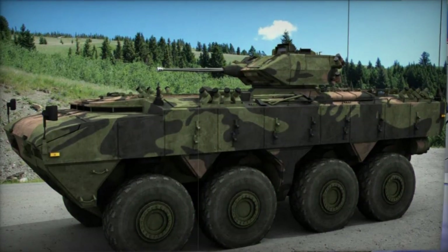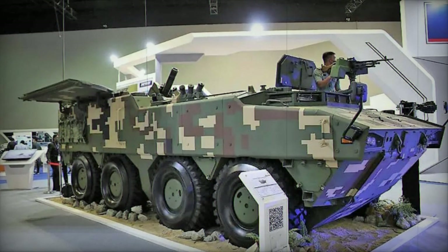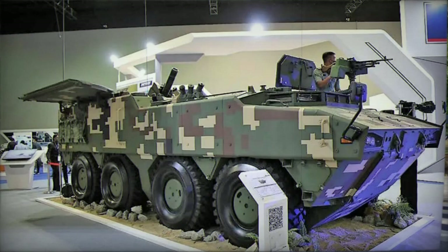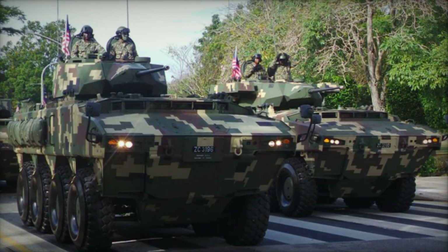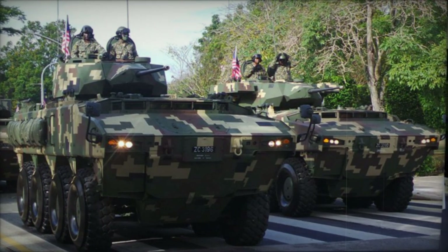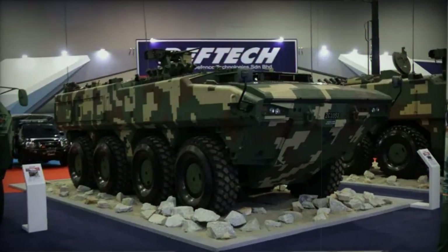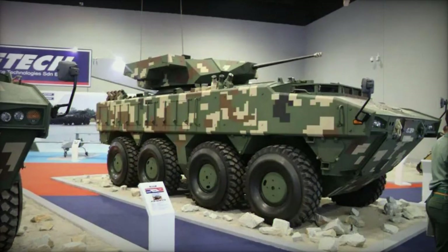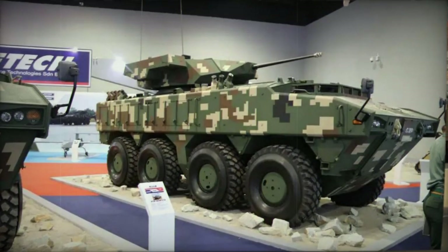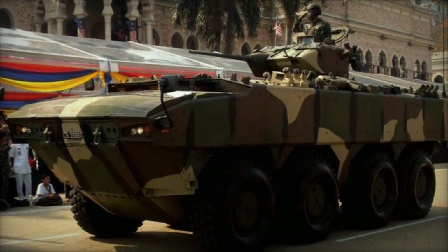Powering the AV-8 is a German Deutz turbocharged diesel engine generating 523 horsepower. The engine is situated in the middle of the hull, behind the driver's compartment, similar to the setup on the PARS. The APC is also equipped with an auxiliary power unit. It follows an 8x8 configuration and features sophisticated active suspension akin to that used on the GPV armored vehicles and the PARS. A central tire inflation system and run-flat tires are integrated, along with a standard self-recovery winch.